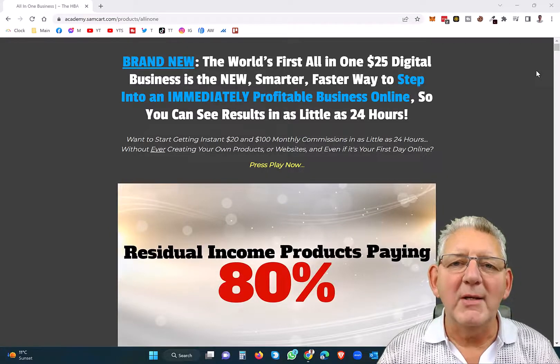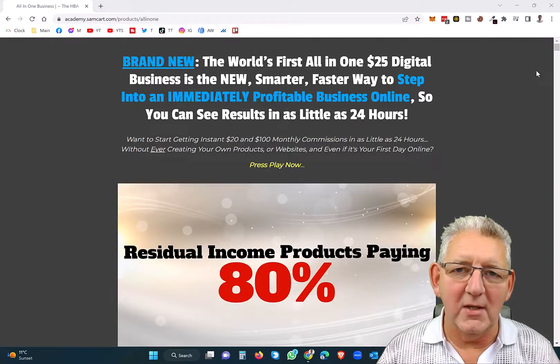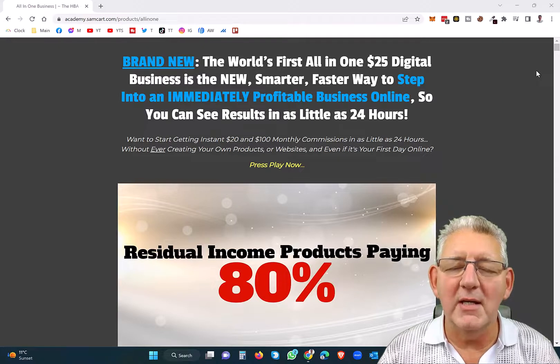Hi, this is Steve and welcome back to Affiliate Marketing for Beginners. This is part five and today we're going to talk about something to promote.